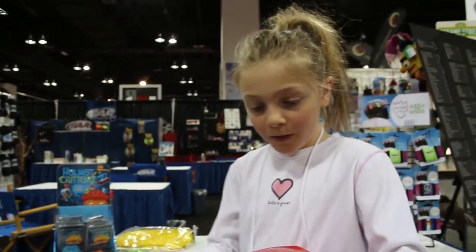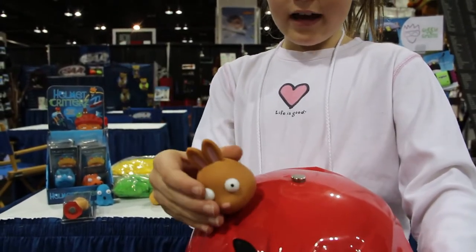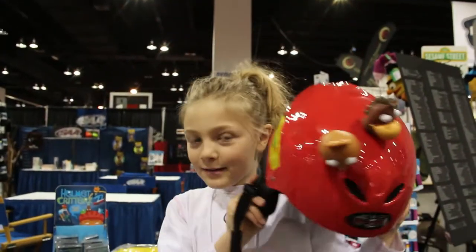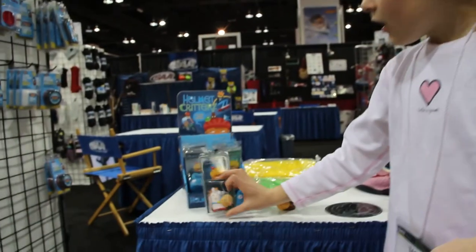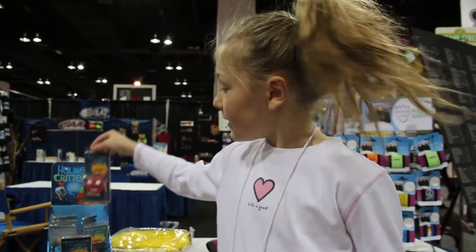There's also these things called helmet critters. They're magnets — just little critters and you can snap them on your helmet. We have a horse, a ghost, a bunny rabbit, a dinosaur, and a devil.